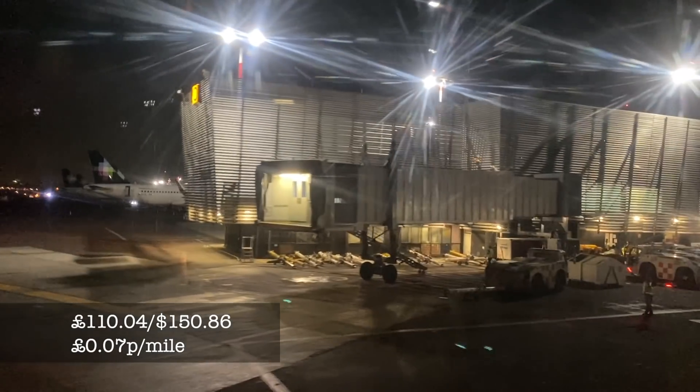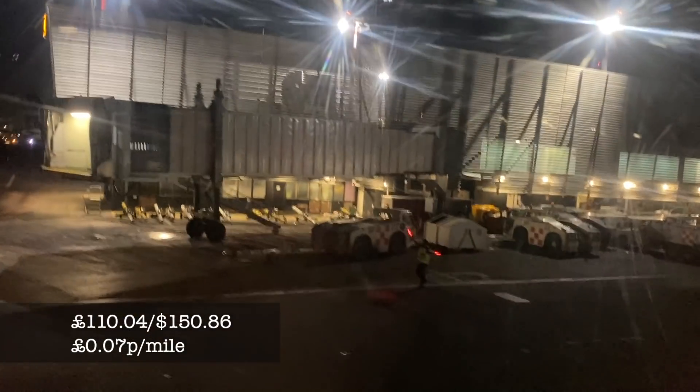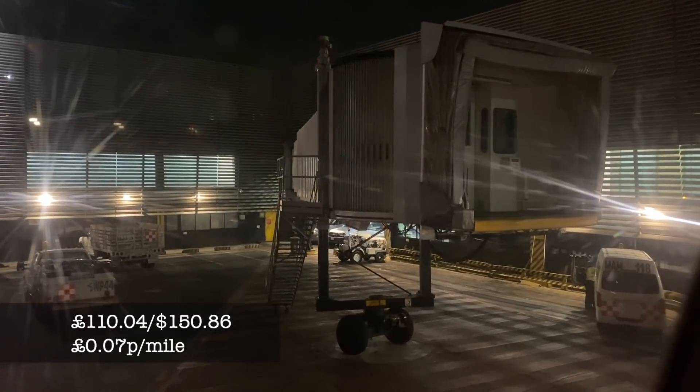My flights today cost me 110 pounds, or about 150 US dollars, which works out to seven pence per mile.